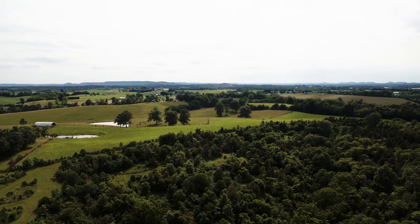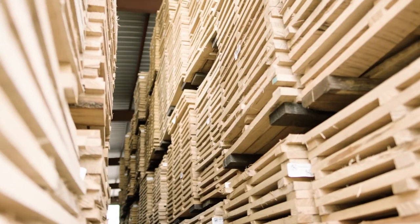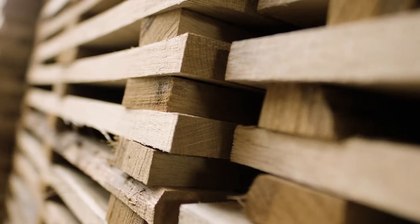White oak actually comes from mostly the mid to eastern part of the United States — Virginia, Kentucky, Indiana, Tennessee, Missouri, Arkansas — that's some of the main regions.